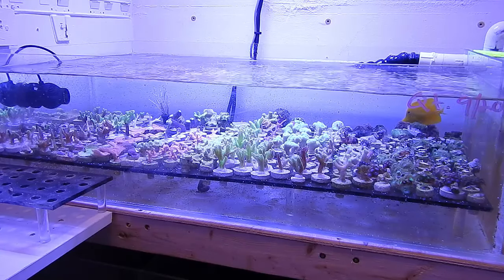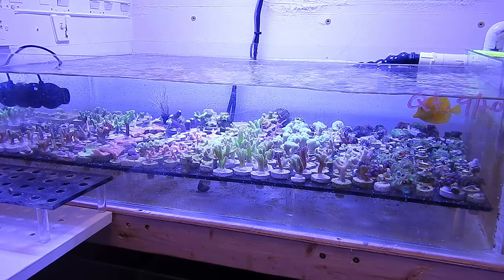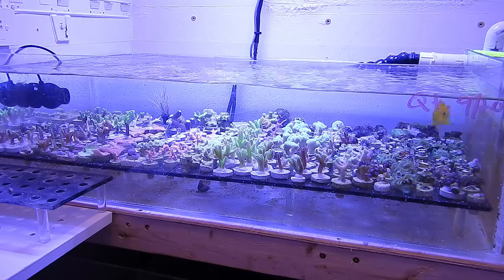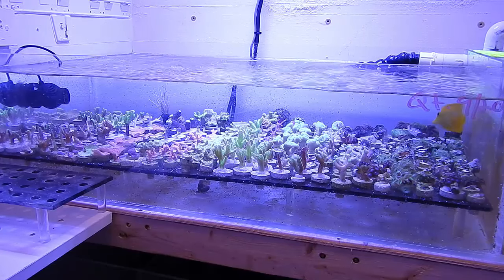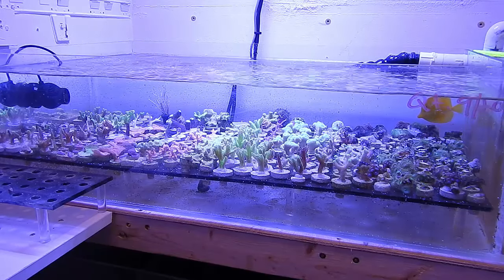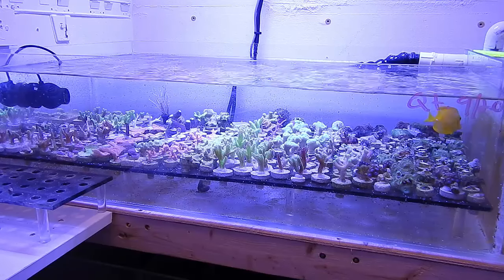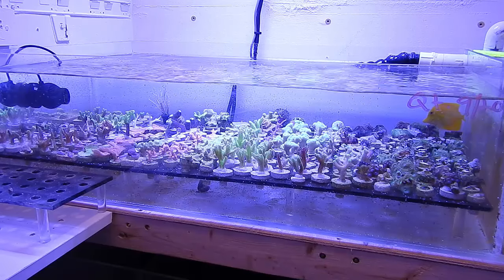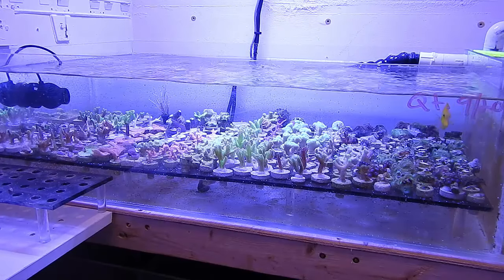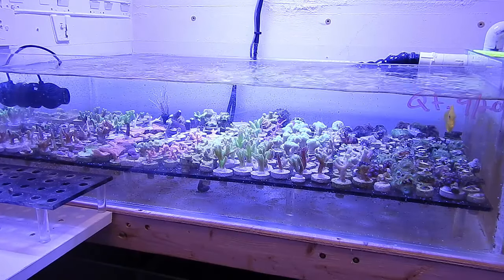Really, really aggressive. I've been in the hobby for a long time and I've never seen a tang just deliberately pound on another one continuously over and over again. That kind of explains how the naso has been acting for the last few days — he's been looking up at the surface of the water like he's dazed, confused, just not normal.